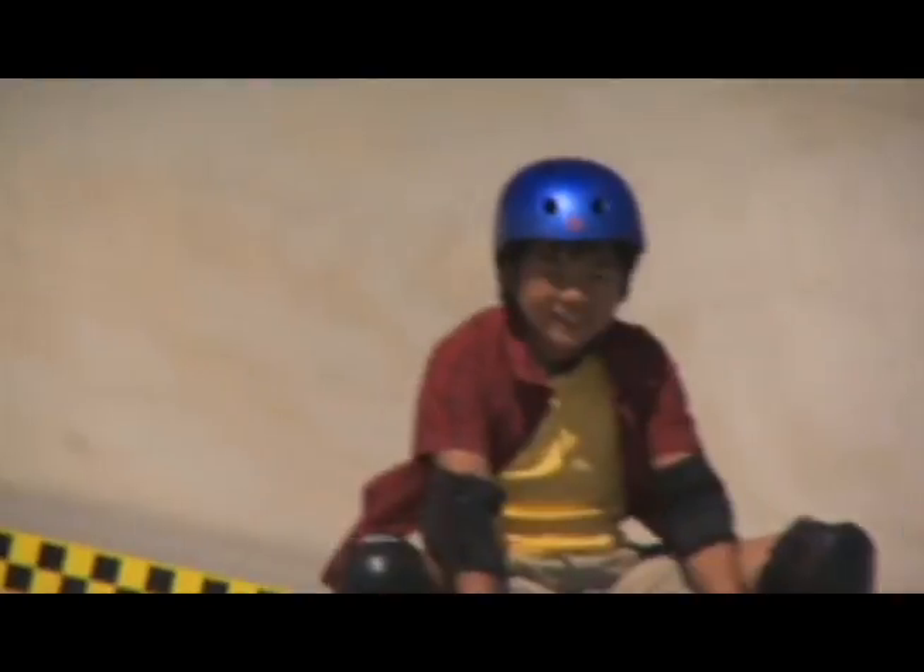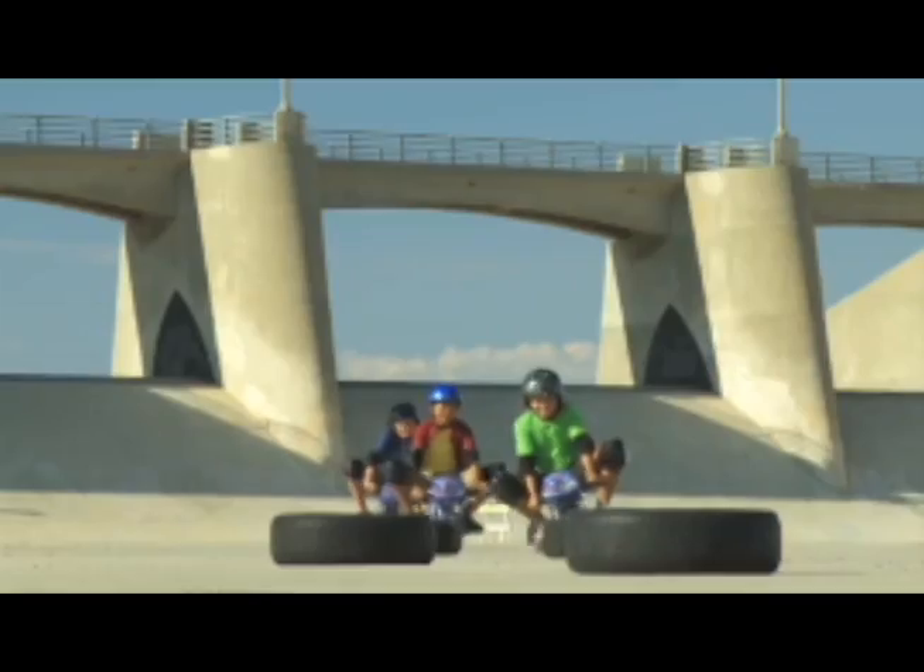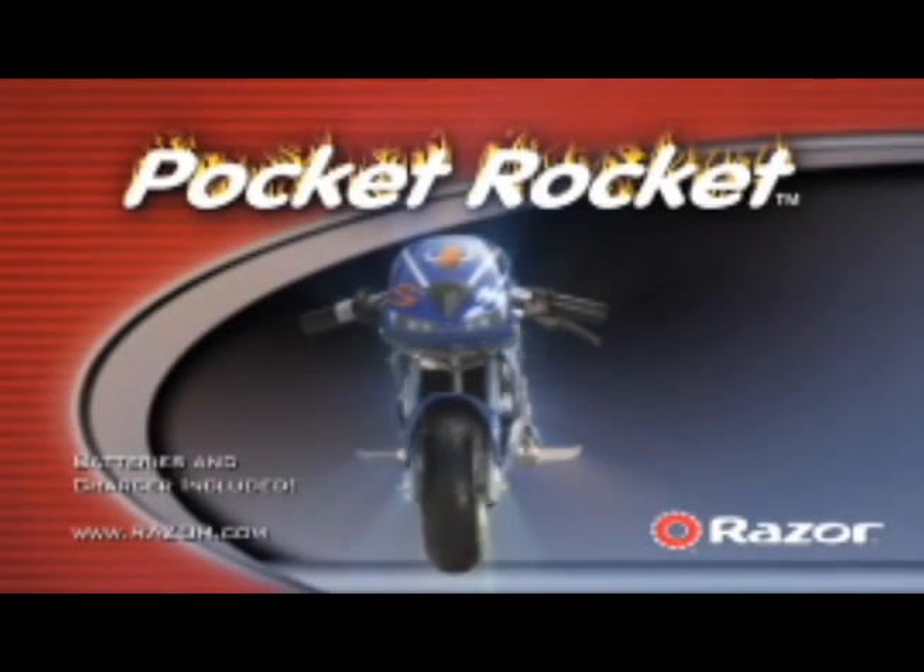Super smooth tires grip the turns, a real high-torque motor, and a race-like style design make the Razor Pocket Rocket a seriously cool, fun ride. The Razor Pocket Rocket — small bike, big fun. Batteries and charger included.